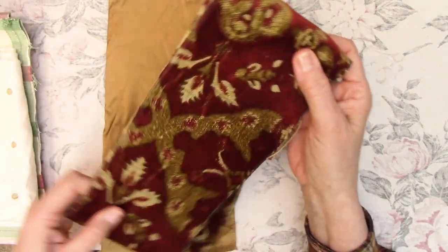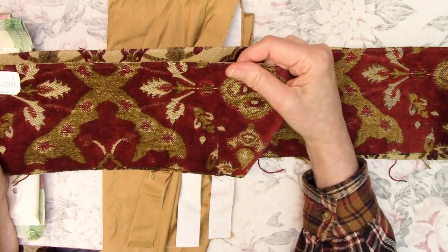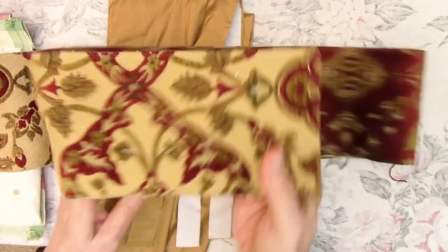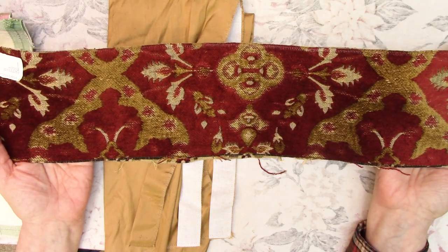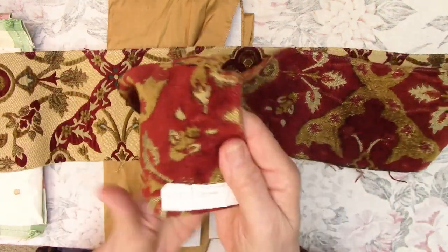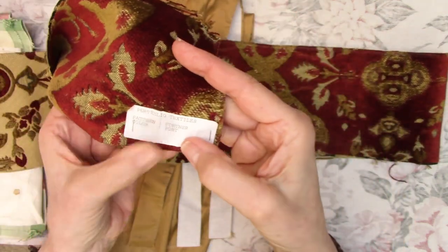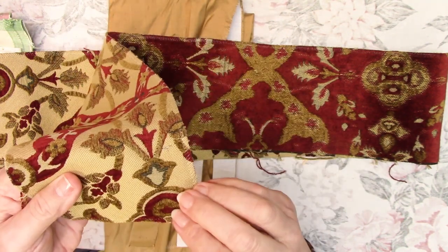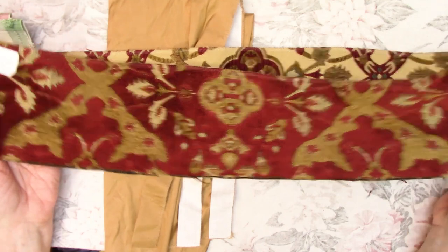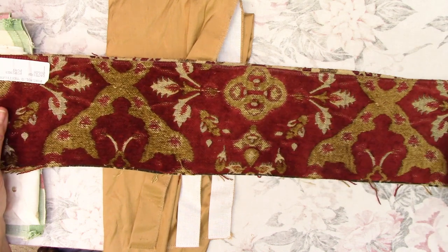Then this piece of upholstery that I really liked — it's a nice weight. It could actually be used on both sides; I'm not even sure which is the front and which is the back. I think since the tag is on this side, that's the front, but I'm not positive. I would use both sides. I'm thinking if I've got a red-themed journal in mind, this might be something I could use.